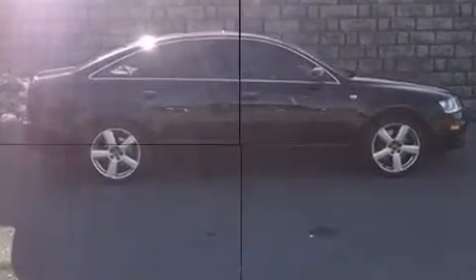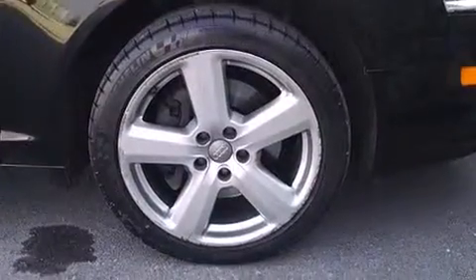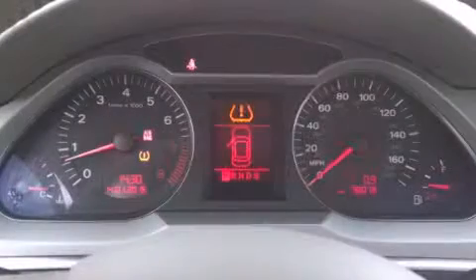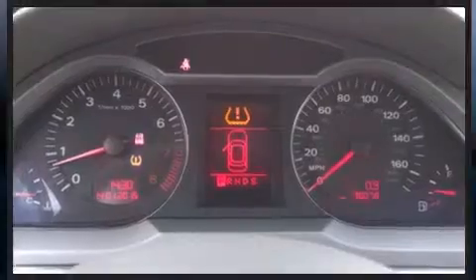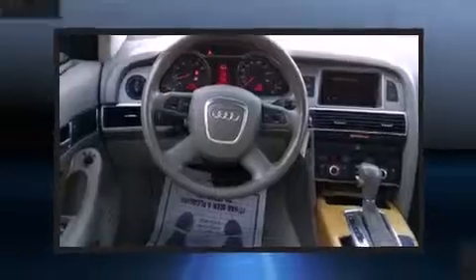Audi infused the interior with top-shelf amenities such as variably intermittent wipers, a leather steering wheel, power front seats, front dual-zone air conditioning, and much more. Everything is where it ought to be, from the dashboard controls to the door locks and window controls.